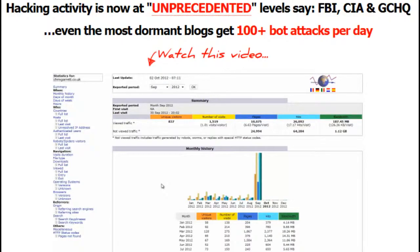Blog Defender became the best-selling WordPress security tool as of December 2012, with more than 2,000 customers using it in the first 14 days, and 99% of them reporting satisfaction.